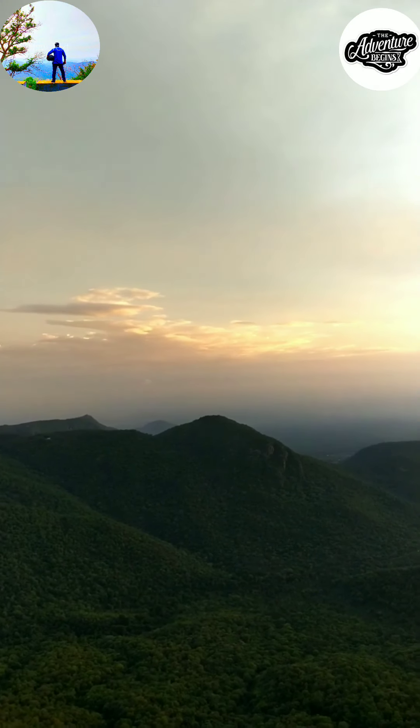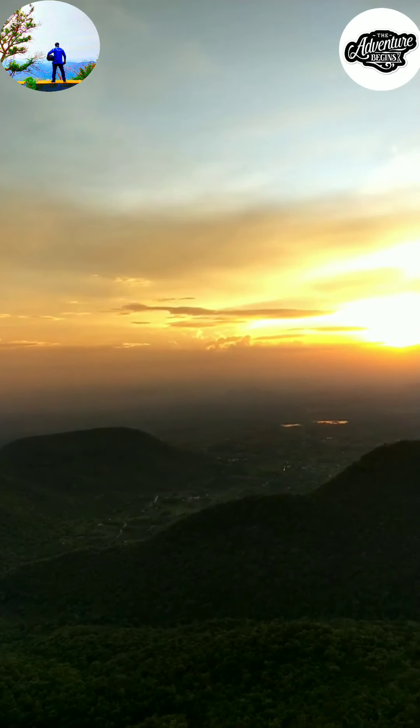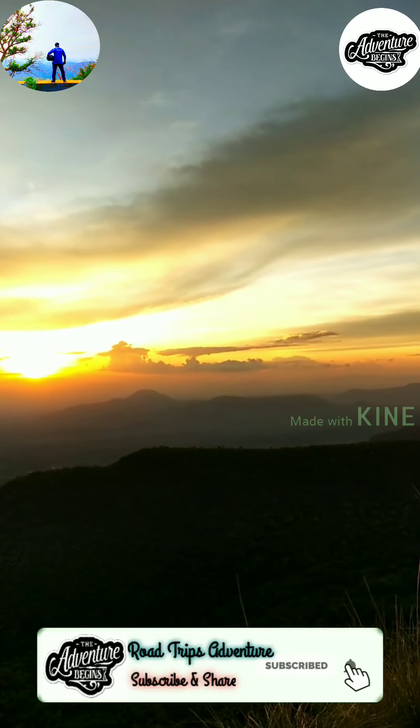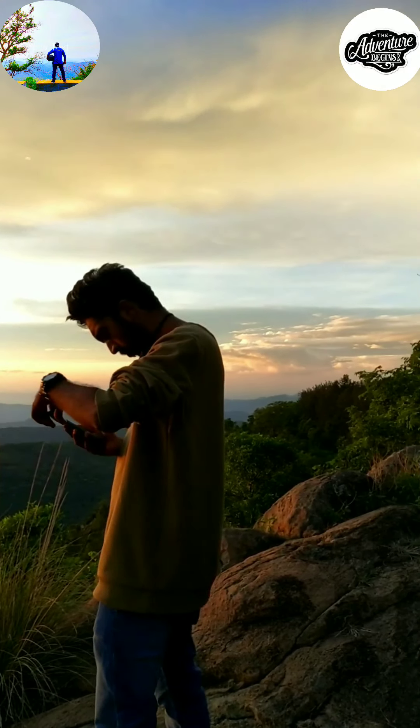Here, finally at 6:45, we can see the setting sun — the reddish-orange sun that is about to set. Wow, what a view, just awesome to see.